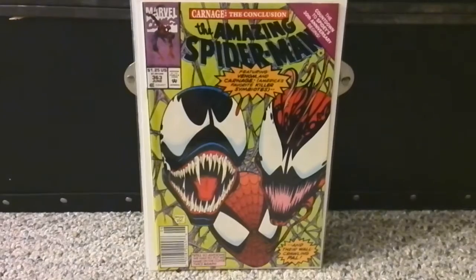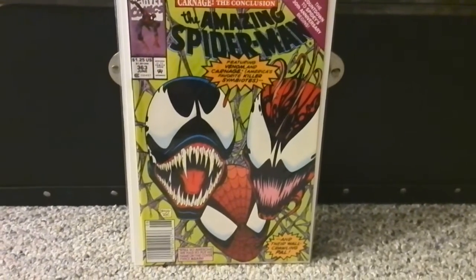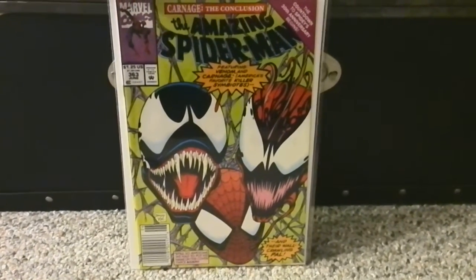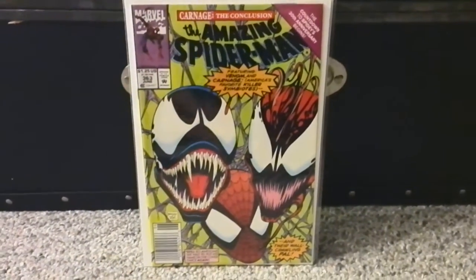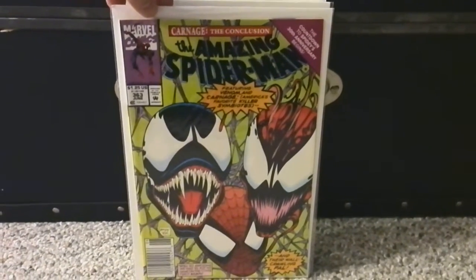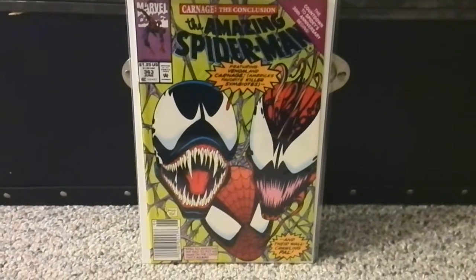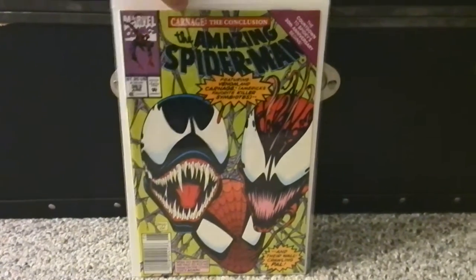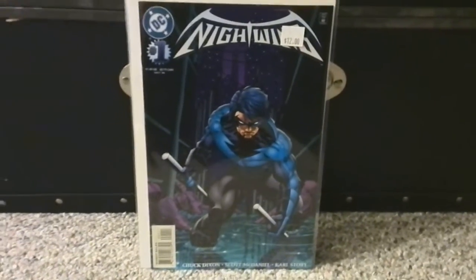Amazing Spider-Man #363 — part of the earlier Carnage storyline. My store had about 10 of these in the case at $8 each. This is the newsstand variant. One didn't have a label so he sells those at cover price. I might not have been totally honest about which one it was, but I give him a lot of business so he sold it to me at cover price anyway. Near mint copy.